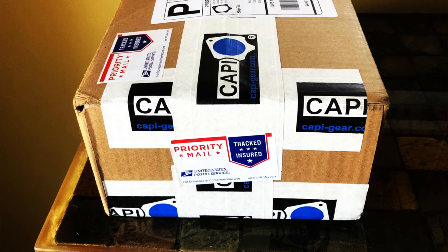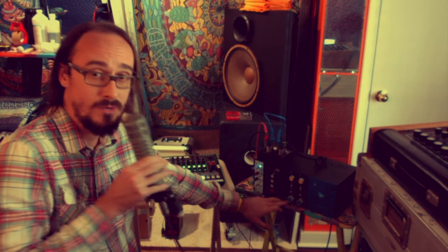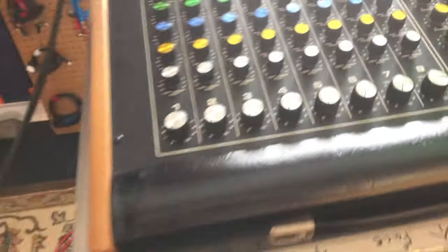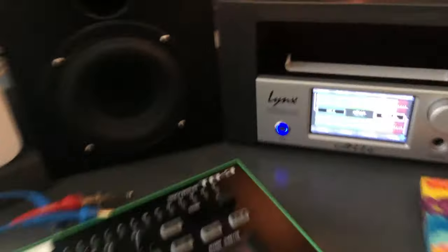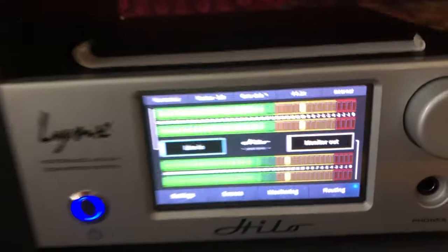I literally just received a Cappy Audio FD312, so I'm going to throw that into our mix and let's see what you think. This is for the FD312 Cappy Preamp. I'll bring it up just a little bit.